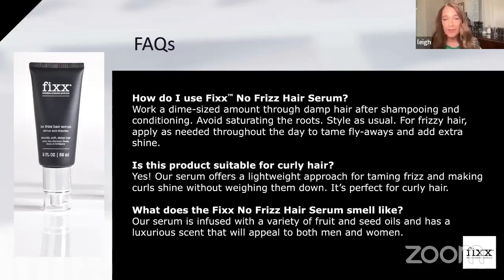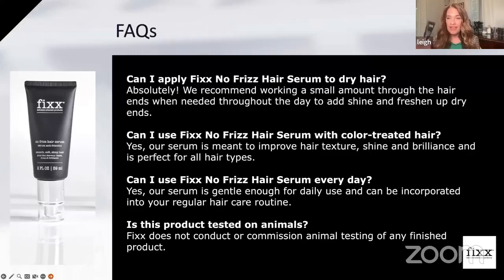Is this product suitable for curly hair? Absolutely. It is a lightweight approach to taming frizz and making curls shine without weighing them down. It's going to define curls and make them look a little bit healthier, because curly hair can tend to look a little dull — we want to add that sheen and shine to it. What does it smell like? It's infused with all of those fruit and seed oils and has a luxurious scent. It's not strong at all — just a nice clean scent. If you've used the old Nofrizz before, this is a little bit runnier, but I feel like it goes a little bit farther.